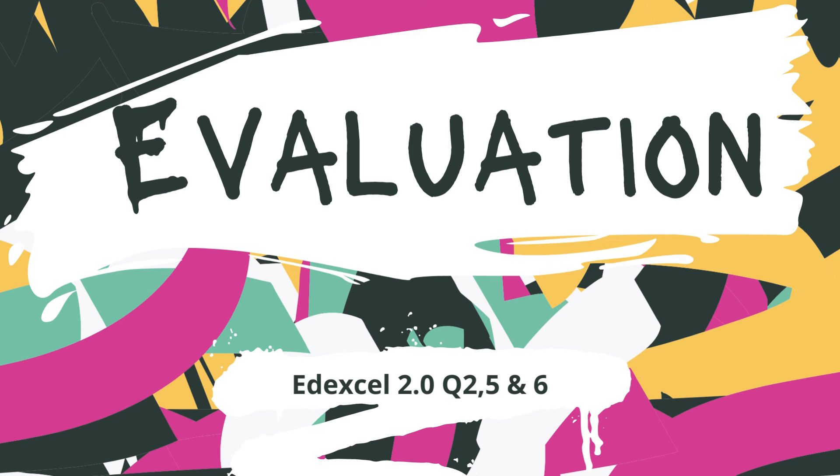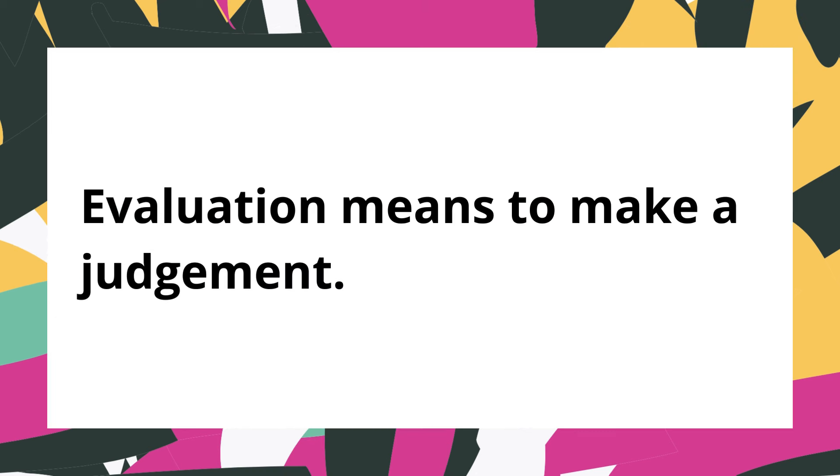Today we're going to explore evaluation and focus on Edexcel 2.0, Paper 1, Question 2 and Question 5. These questions lead us into the bigger 12-mark Question 6.